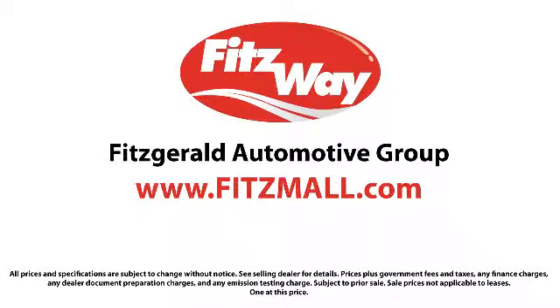The Fitzway puts you, the customer, first — honesty, respect, and total commitment to customer satisfaction. That's the Fitzway. We'll be right back.